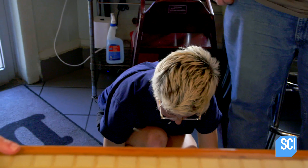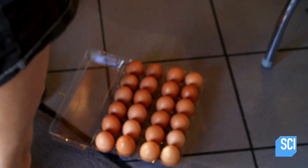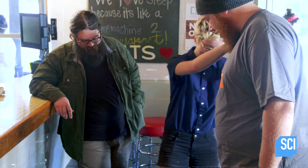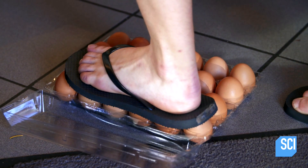Can Anneliese, our chemist, walk on two dozen eggs without breaking a single one? I'm going to try and put a lot of weight on as I'm stepping on here first.